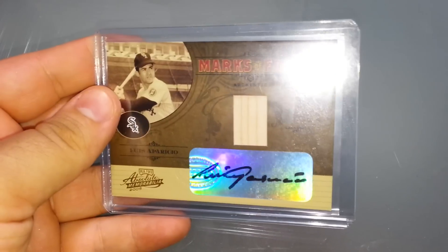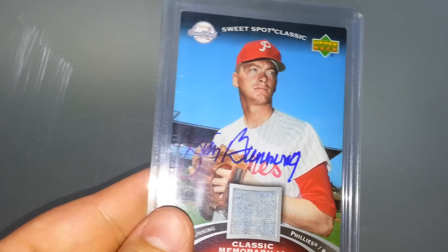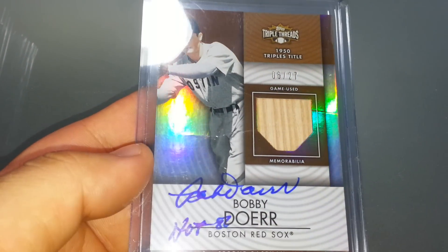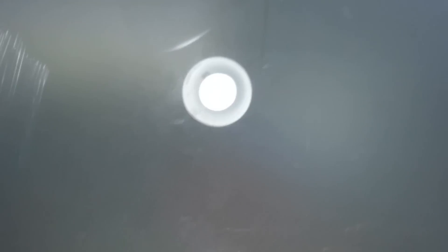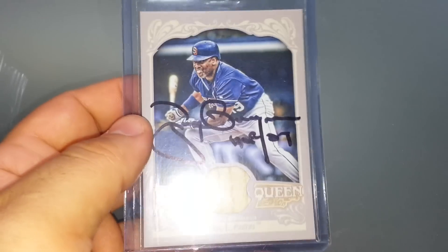Lastly, that leaves the Hall of Famers — not as many, but a decent little group. Luis Aparicio, certified. Wade Boggs TTM, George Brett TTM, Jim Bunning TTM, Steve Carlton certified, Andre Dawson TTM, Bobby Doerr TTM, Rollie Fingers TTM, Whitey Ford TTM — signed across the jersey, I think it actually looks pretty cool. Goose Gossage TTM.